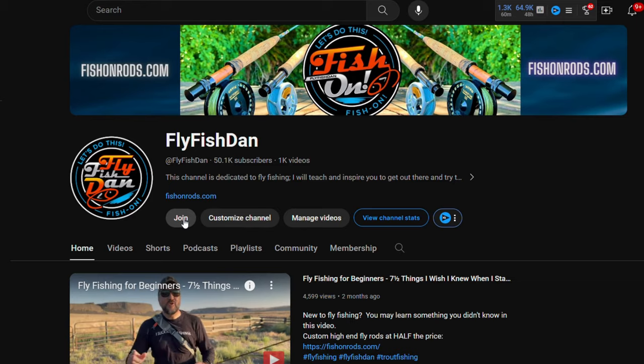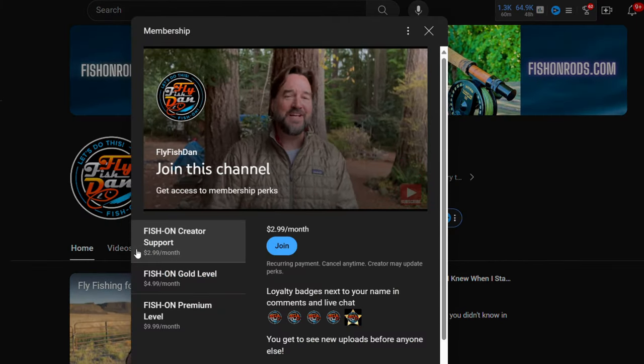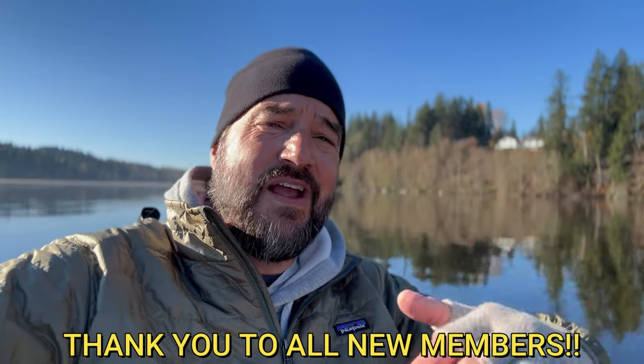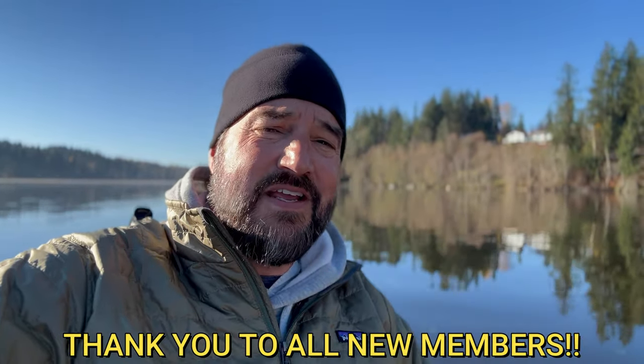If you want to see more exclusive content, feel free to join my fly fishing club that I just opened up on the YouTube channel. There are three levels to choose from — go to my channel and click join, and it'll explain everything you get by being a member of this exclusive club. Thank you in advance for the support.